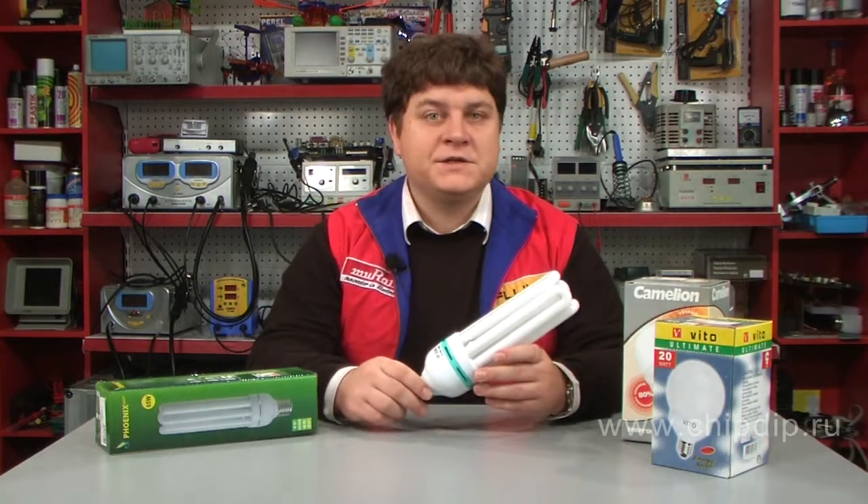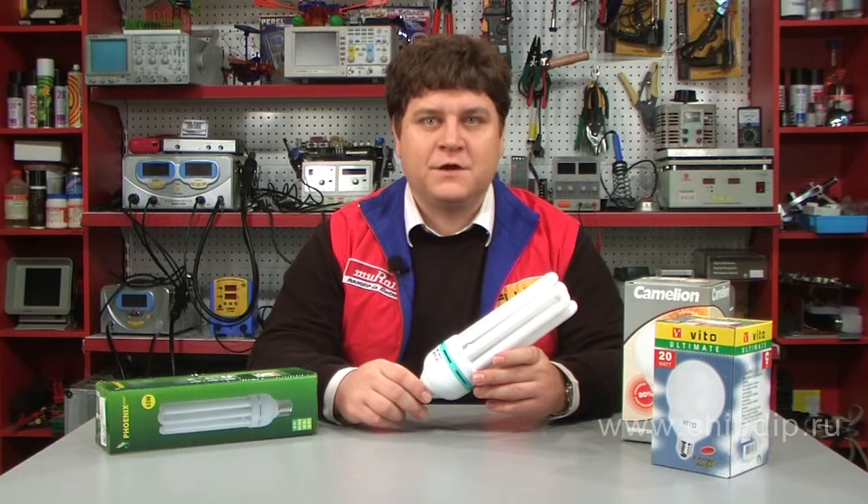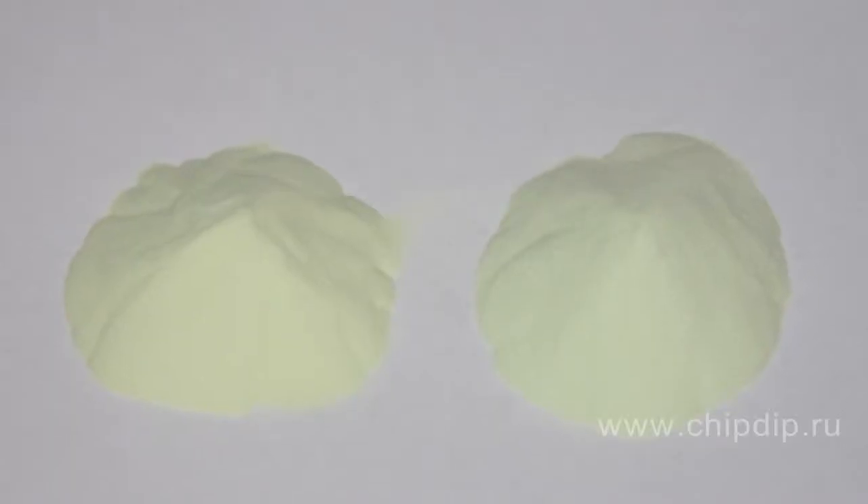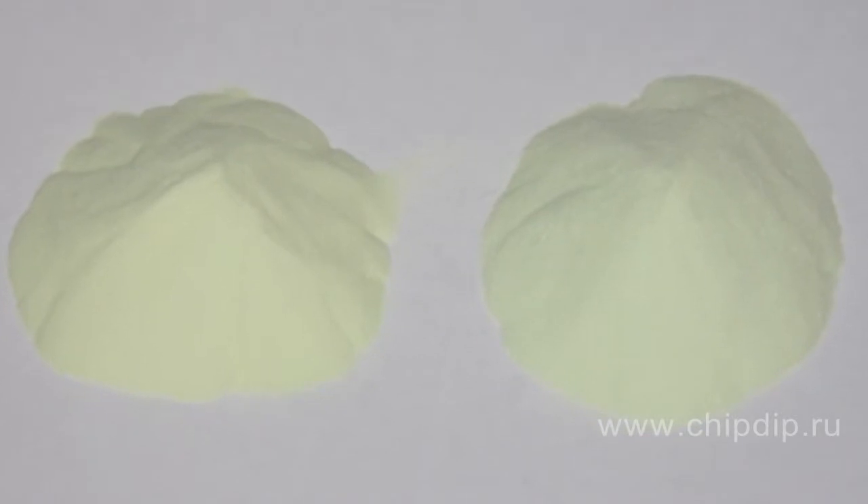Fluorescent lamps are a type of gas discharge light sources whose principal operation is based on the ability of some substances, luminophores, to glow under the UV impact of the electric discharge in gas,